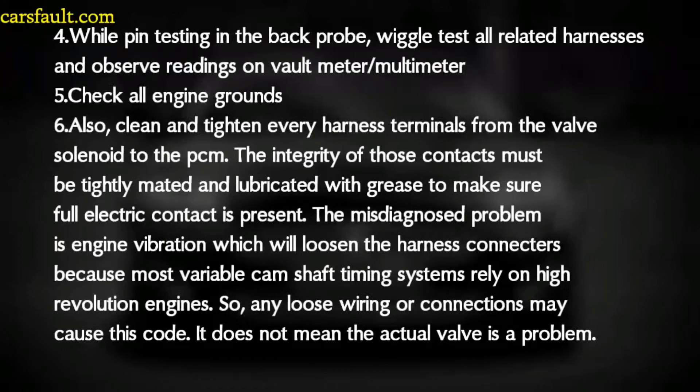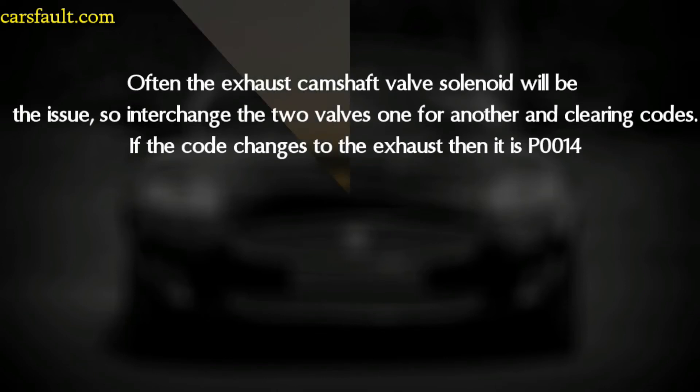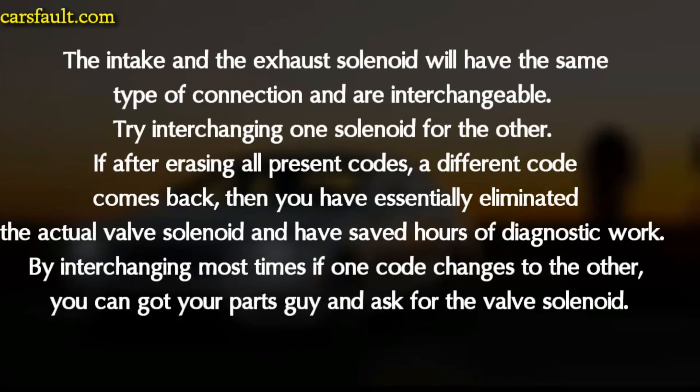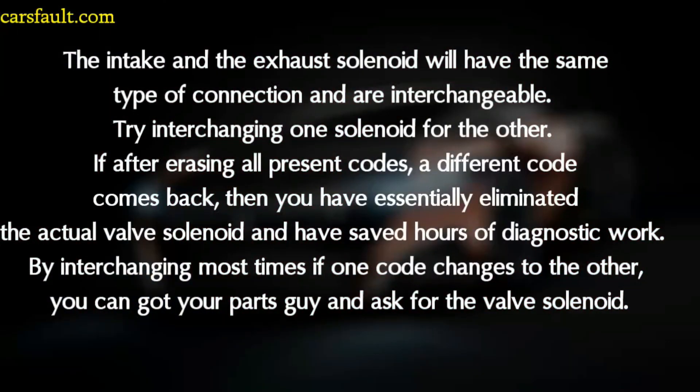Any loose wiring or connection may cause this code — it does not always mean the actual solenoid is the problem. Often the exhaust camshaft solenoid will be the issue. So interchange the two solenoids with one another and clear the code. If the code changes to the exhaust code P0014, the intake and exhaust solenoids have the same type of connection and are interchangeable. If after erasing all present codes a different code comes back, you have essentially eliminated the actual valve solenoid and saved hours of diagnosis time. If the code changes, you can contact your parts supplier and ask for the correct valve solenoid.